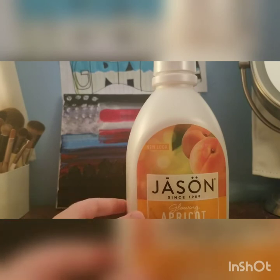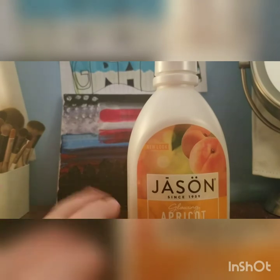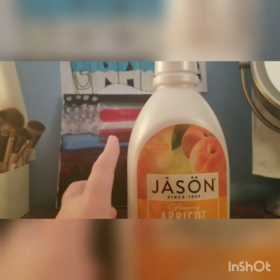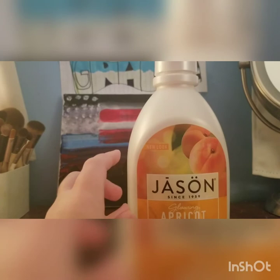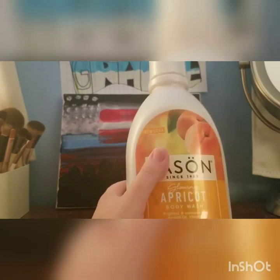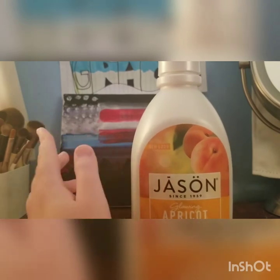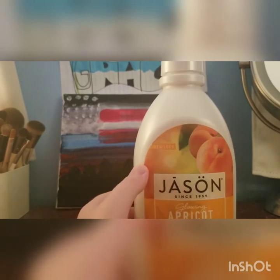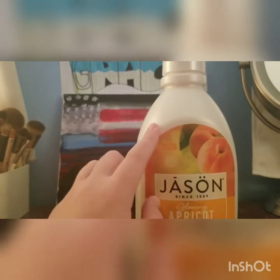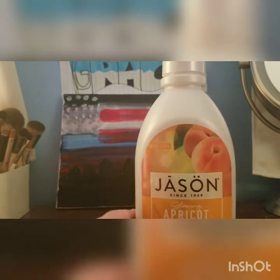I'm usually not very picky about my body wash, as long as it smells good. But I feel like this is a little drying for my skin — not that incredibly moisturizing. I would only repurchase if I didn't have any other options. Shikai actually makes a really nice body wash, and the Raw Sugar one is really nice too. I think there are better options than this.